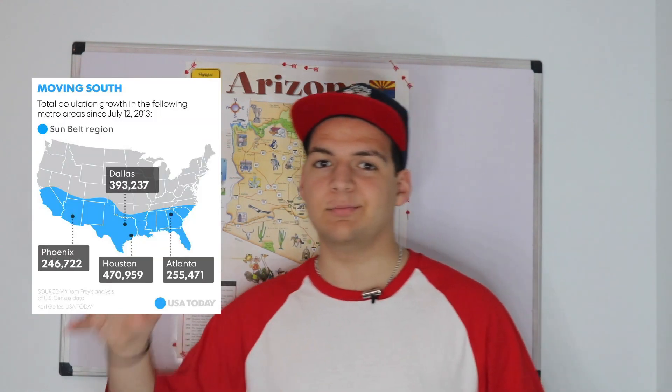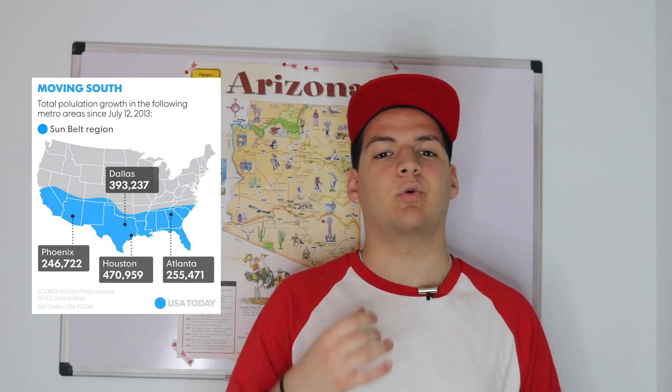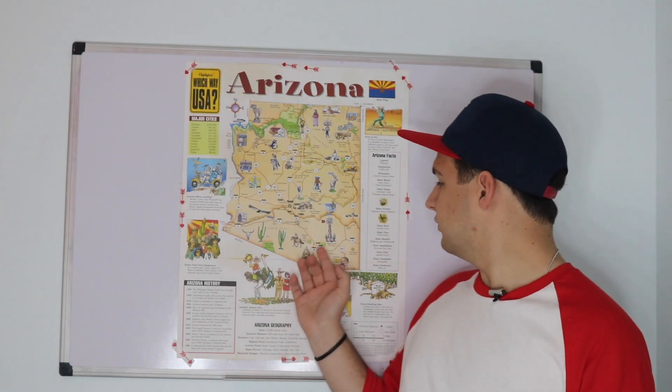A big reason for Phoenix's growth is because Arizona lies in a region of the U.S. called the Sun Belt, which extends from southern Florida all the way to southern California, and is characterized by its warm summers and mild winters. Most of Arizona's largest cities are in the Phoenix metropolitan area. The largest city in the state is Phoenix, the state capital. After that comes Tucson, which is the largest city in southern Arizona.